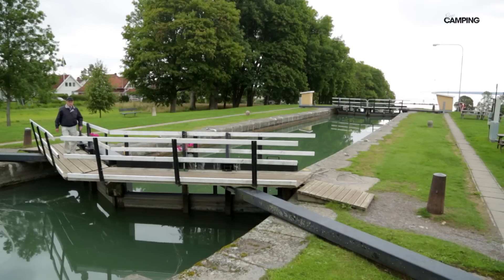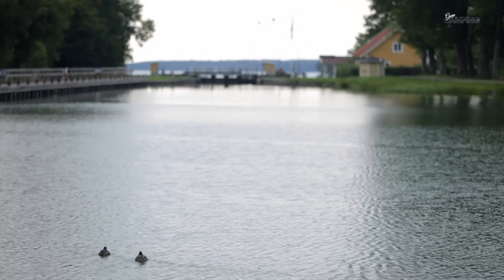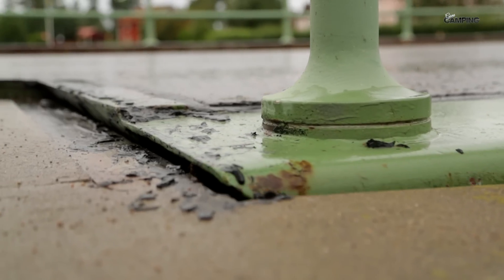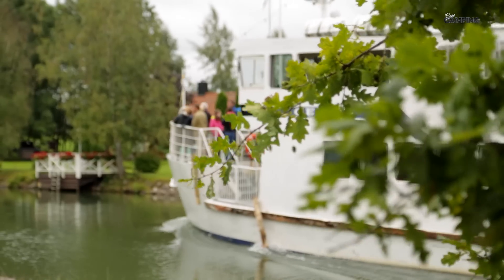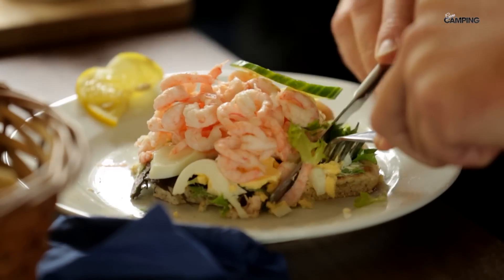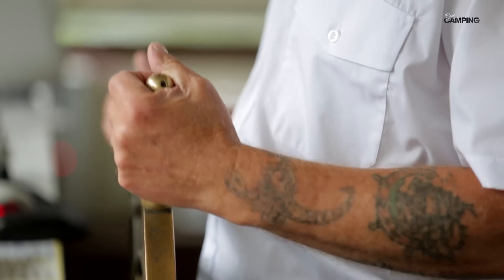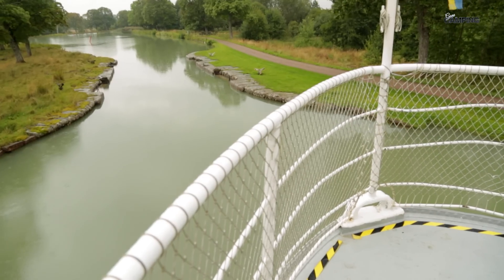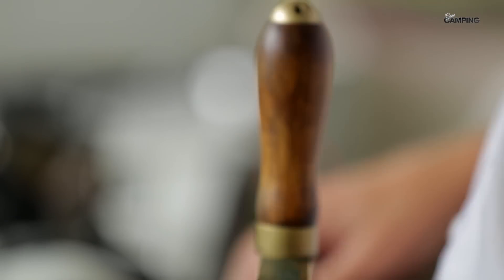Göta Kanal är en 200 kilometer lång kulturskatt som knyter ihop öst med väst. Och idag är detta, för många förvånande, en av Sveriges största turistattraktioner. Att färdas på vattnet i stilla mak samtidigt som man passerar det ena vykortet efter det andra är väldigt rogivande. Men för kaptenen gäller det att hålla tungan rätt i mun – i de smalaste passagerna har vi bara 40 centimeter till godo på varje sida.